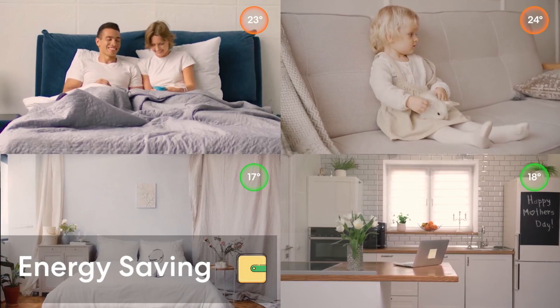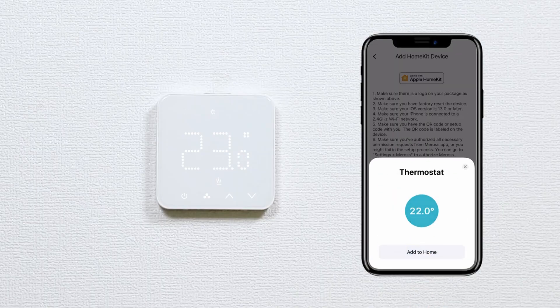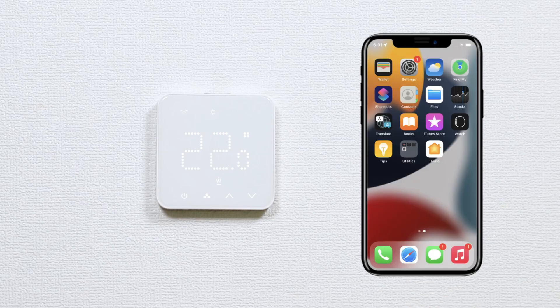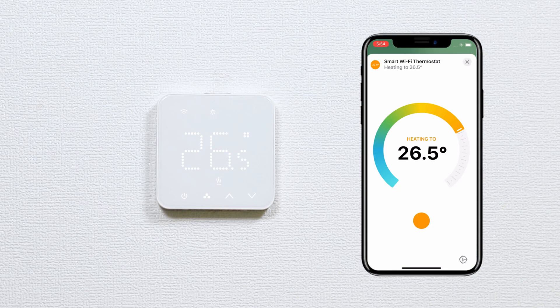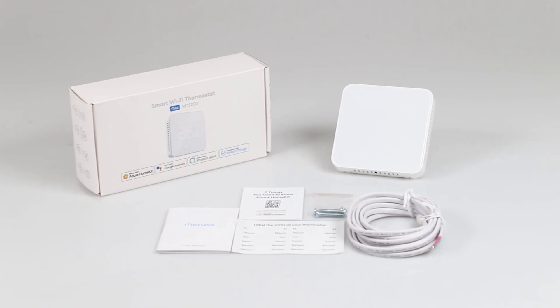The open window detection function automatically stops heating when an open window is detected, further optimizing your energy savings. Featuring an integrated and external dual temperature sensor system, you have the flexibility to use either for temperature control. The MTS 200EU requires a smartphone running iOS 13.0 or later, or Android 6.0 or later, and an existing Wi-Fi network. Enjoy smart, efficient, and stylish heating with the Meros Smart Thermostat MTS 200EU.